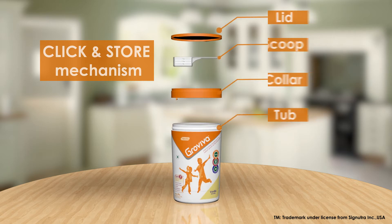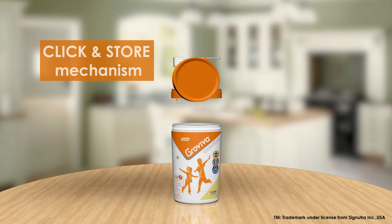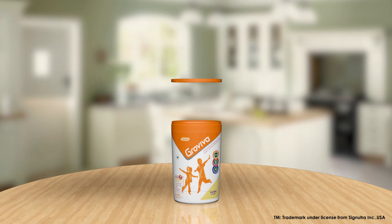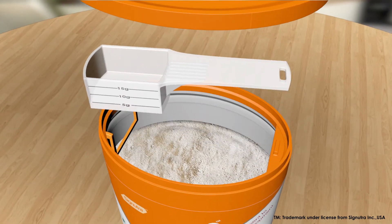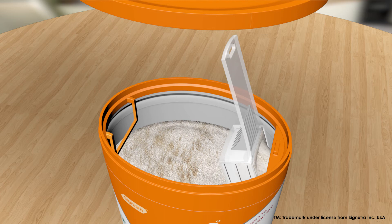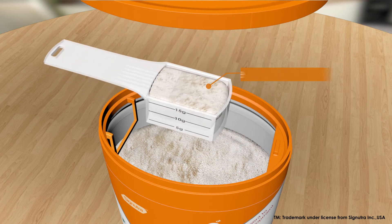tub and lid. The tub has a snap-on lid with a hermetic seal which has two wings for easy opening. This also helps in keeping the nutrition profile intact. The upper inner part of the tub has a click and store mechanism with horizontal ledge on tub collar, which provides a powder leveling feature for accurate dosage.